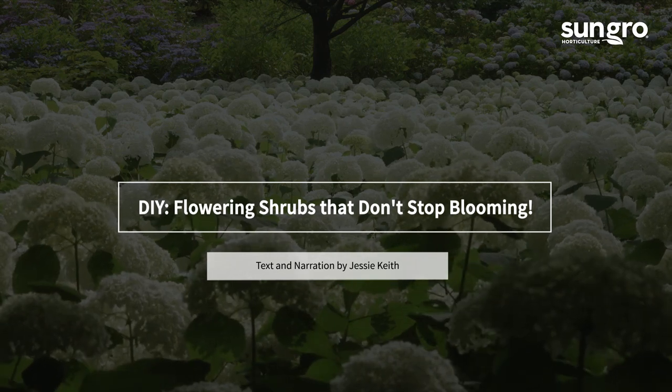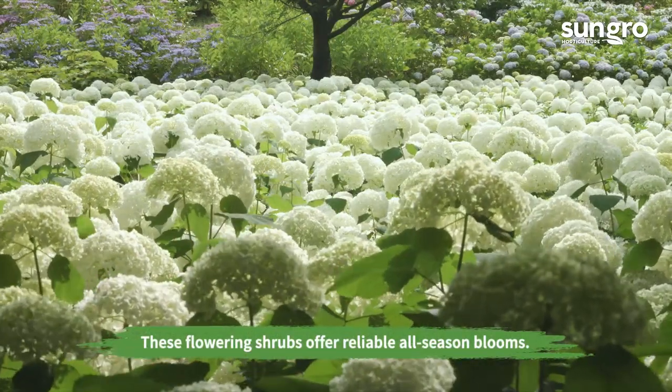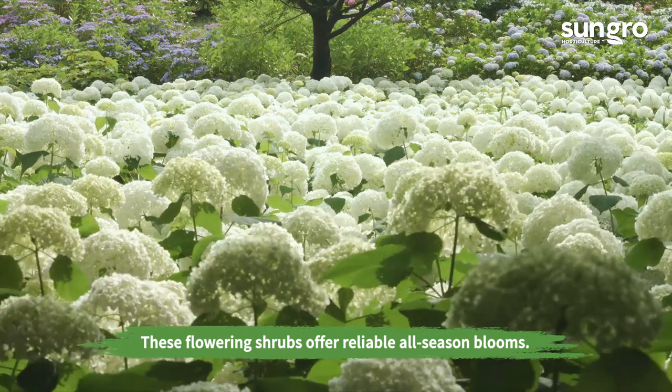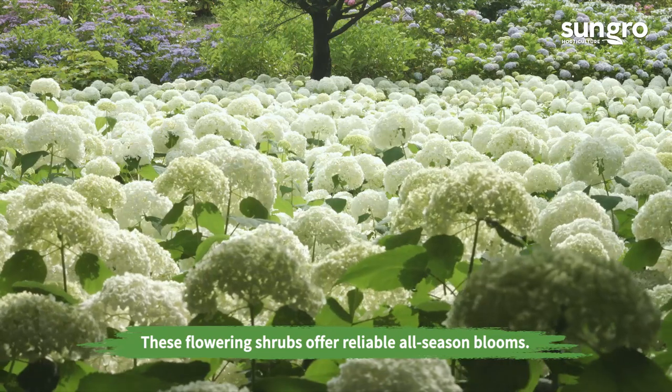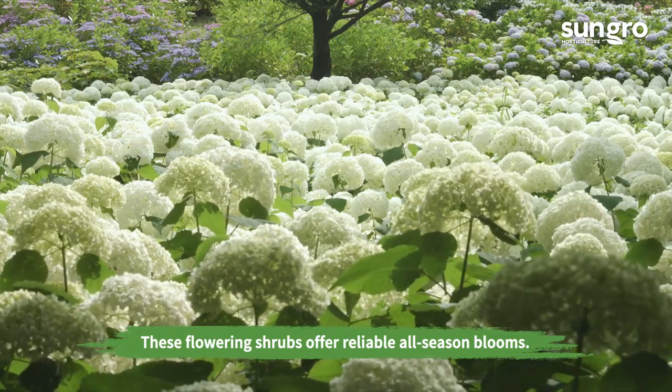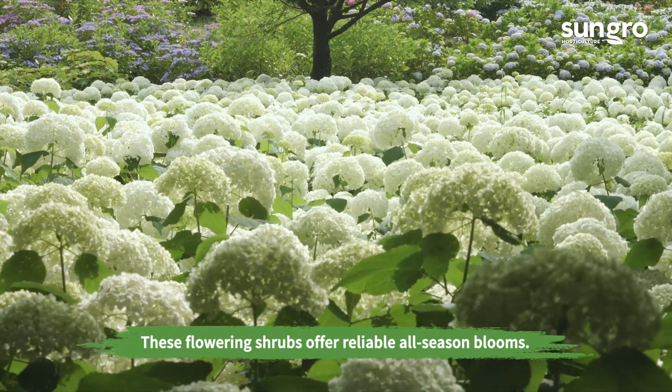Hi, I'm Jessi Keith from SunGrow Horticulture. So many flowering shrubs bloom for just a short time while others offer summer-long flowers. If you want a garden filled with non-stop color for pollinators, try one of these 12 shrubs for reliable all-season bloom.